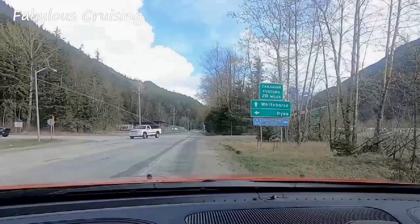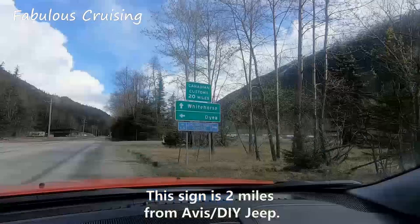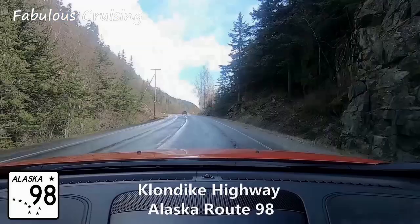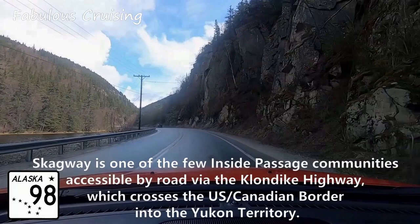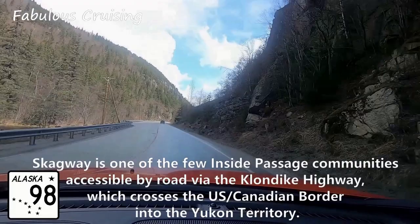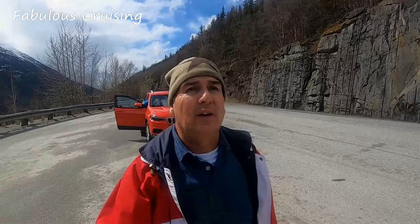We are at the outskirts of Skagway and the Canadian border is 20 miles away. Skagway is one of the few inside passage communities accessible by road via the Klondike Highway, which crosses the U.S.-Canadian border into the Yukon Territory. We are about five miles away from the port and this is the first lookout point towards the mountains. Some of these tops still have snow — we are definitely going to see more. There is a lot of melting snow and you can see water sprinkling down the rocks.